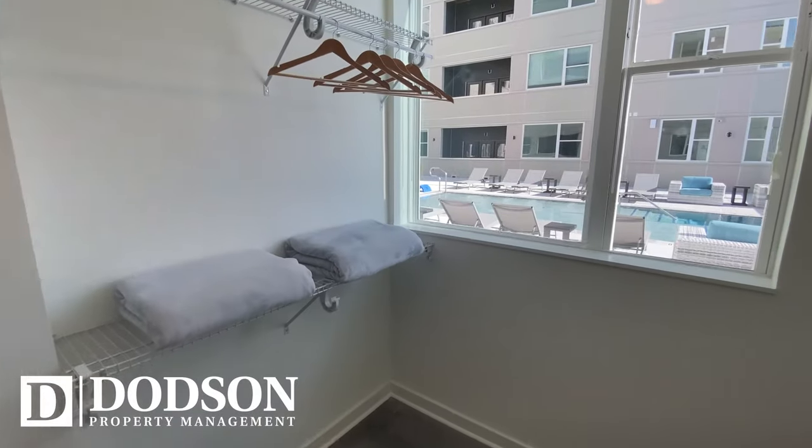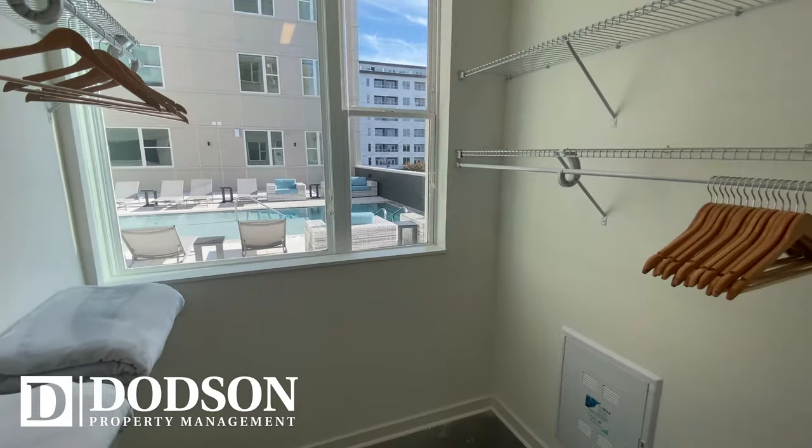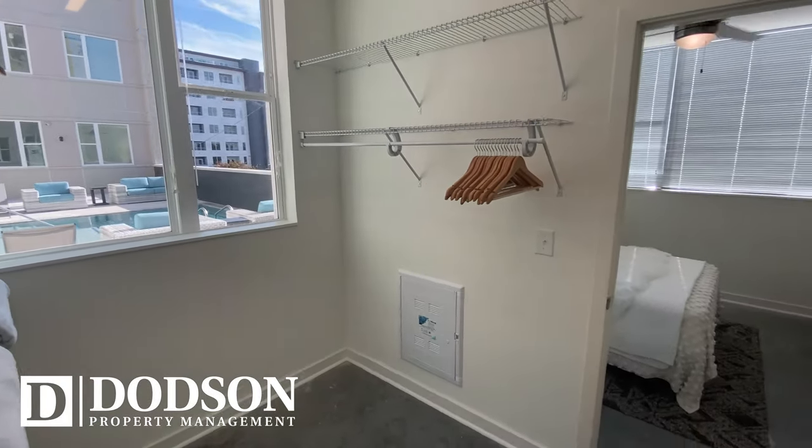Now speaking of spacious, take a look at these closets. These are definitely eye-catchers that are sure to impress you.